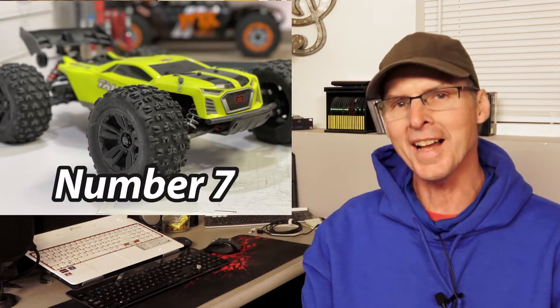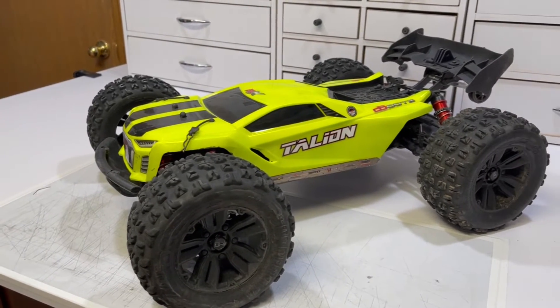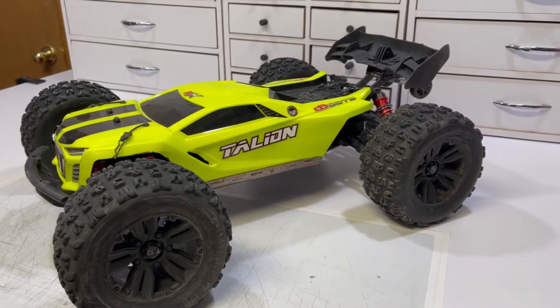In the number 7 spot, this is one of Arrma's most underrated cars, in my opinion. It's every bit as cool as the Kraton, every bit as fast, every bit as rugged, and it's one that seems to get overlooked. It's low to the ground, it's sleek — it's the Arrma Talion. The Talion is something to play with: it's stable, it's low, it's fast, it's crazy, and it's holding down the number 7 spot.